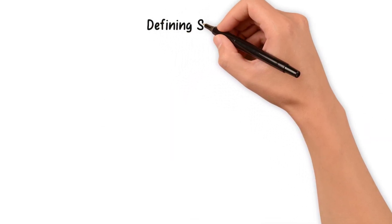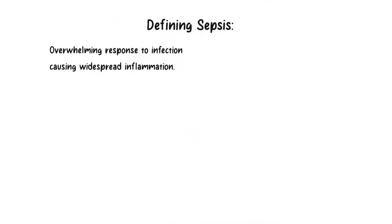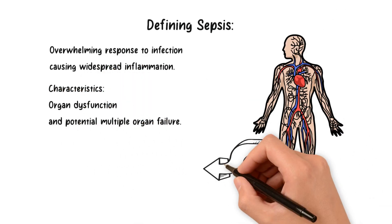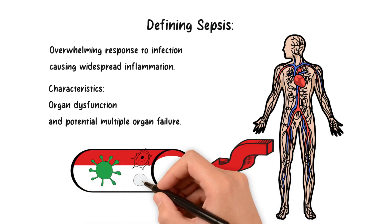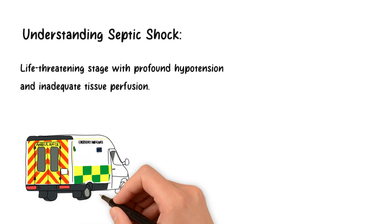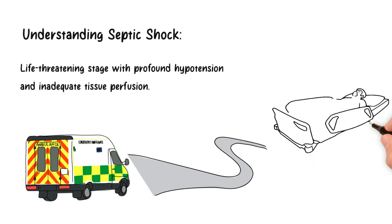Sepsis occurs when the body's response to infection triggers a widespread inflammatory reaction. This response can lead to organ dysfunction and, in severe cases, multiple organ failure. Sepsis is a medical emergency, and its early identification is vital for better patient outcomes. When sepsis progresses to a life-threatening stage with profound hypotension and inadequate tissue perfusion, it becomes septic shock, requiring immediate and aggressive interventions to stabilize the patient.